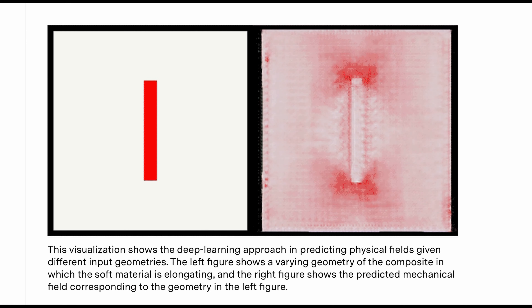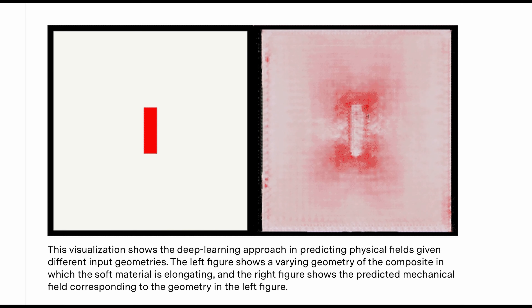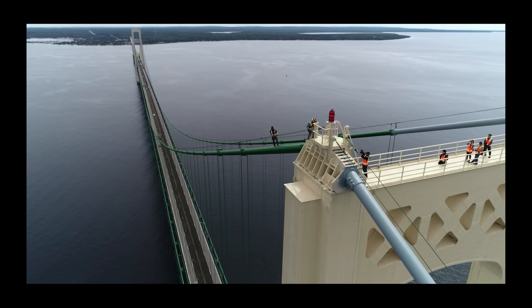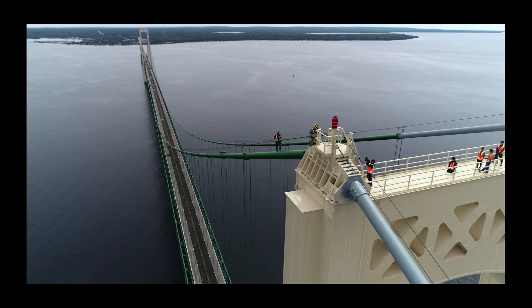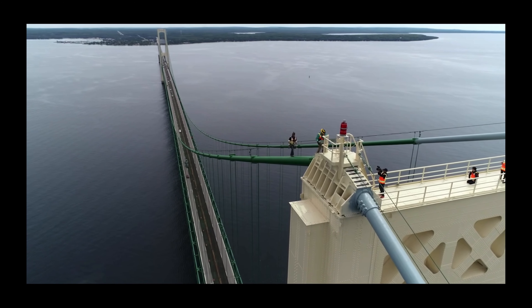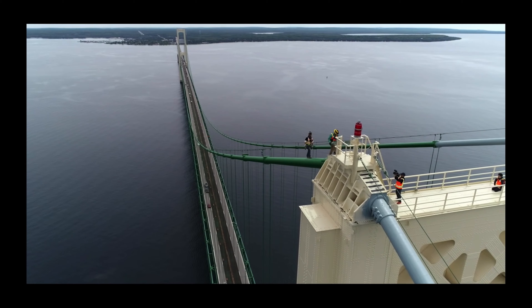The approach could eliminate the need for complex physics-based calculations and instead rely on computer vision and machine learning to generate estimates in real time. Performing these calculations correctly is crucial — it will determine, for instance, how a bridge can hold up amid heavy traffic loads or high winds. But the process is expensive and can take up to months to run the required simulations.